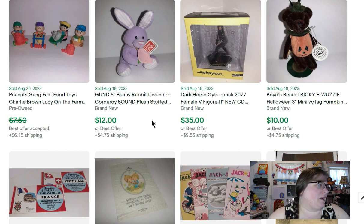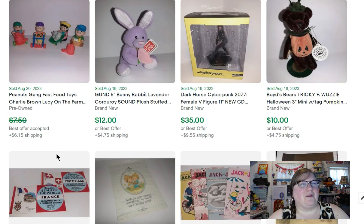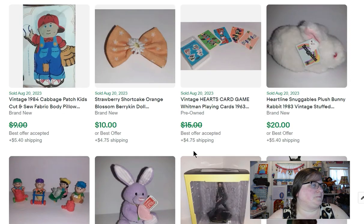I have this little Peanuts gang fast food toys lot. It came in an estate clean-out I did the fall before last, so it's been listed for a while. Typically a partial set of fast food stuff isn't something I'd necessarily pick up, but it came in that clean-out, so I already had it — why not list it?